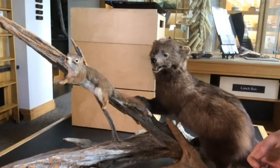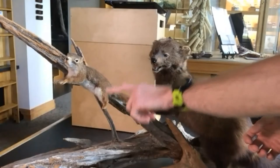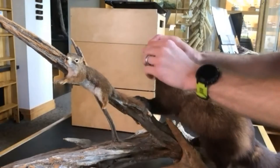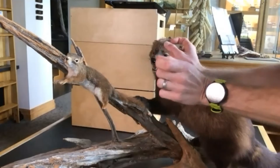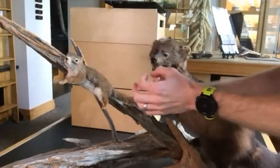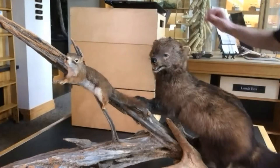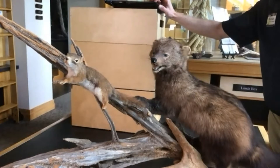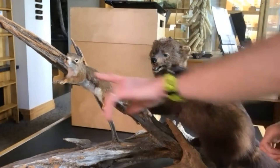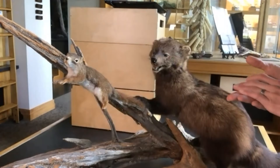One telltale sign of squirrels nearby: if you hear chirping at you, that's a good sign there's a squirrel that doesn't want you there. And if you find little pieces of pinecone — it looks like someone pulled off all the protective sections leaving just the middle shaft — those are left on the ground where squirrels have been eating. I've found them on the trails at Wild Walk and throughout the Adirondacks. So that's a good sign you have a squirrel around even if you haven't seen one.